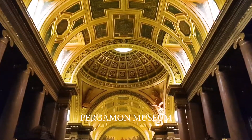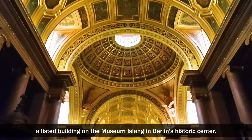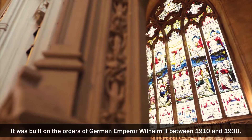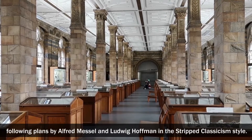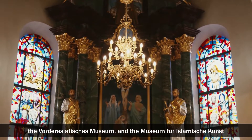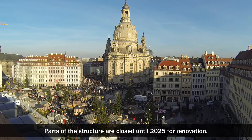The Pergamon Museum is a UNESCO World Heritage Site and a listed building on the Museum Island in Berlin's historic center. It was built on the orders of German Emperor Wilhelm II between 1910 and 1930, following plans by Alfred Messel and Ludwig Hoffmann in the stripped classicism style. The Antikensammlung, which includes the famed Pergamon Altar, the Vorderasiatisches Museum, and the Museum für Islamische Kunst are currently housed in the Pergamon Museum. Part of the structure will be closed until 2025 for renovation.